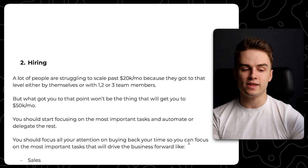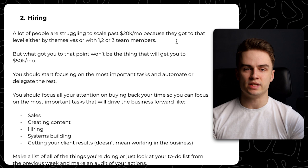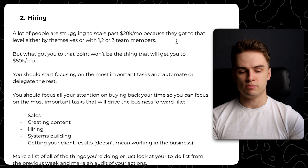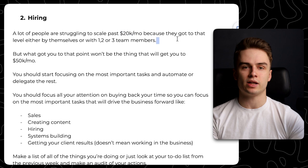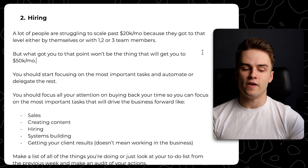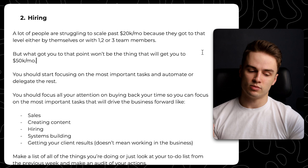The second aspect is hiring. A lot of people also struggle to scale past $20,000 a month because they got to that level by themselves or with just one, two, or three team members — a really lean team. What got you to that point won't be what gets you to $50,000 a month. At that level, you should really start focusing on the most important tasks and automating or delegating the rest. Buy back your time so you can focus on what drives the business forward: sales, creating content, hiring, systems building, and making sure clients are getting results.